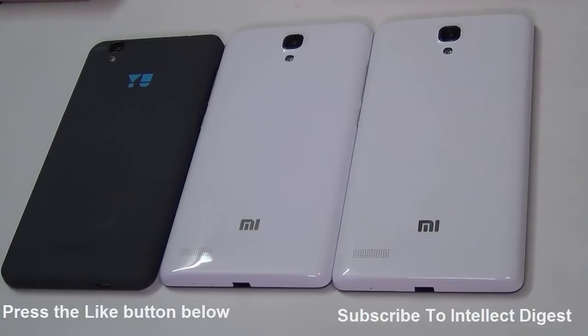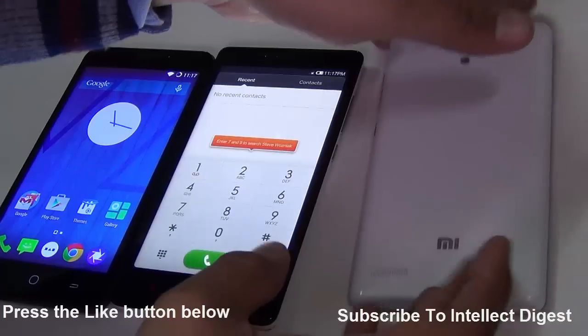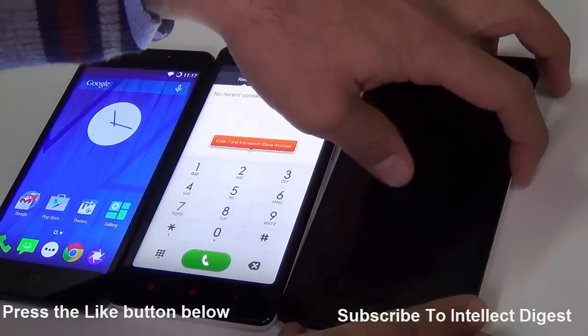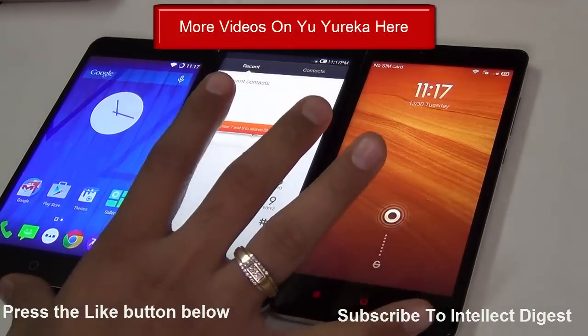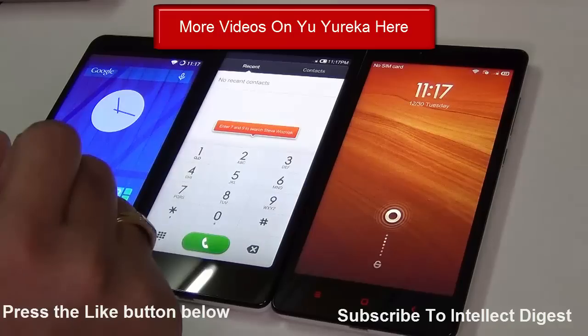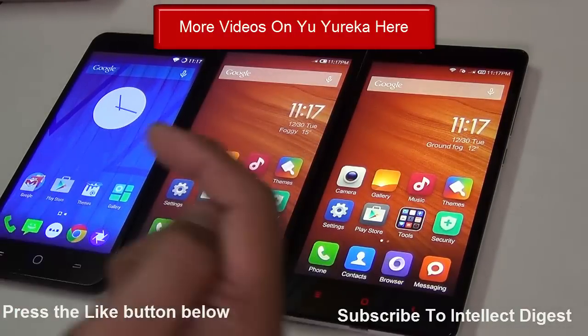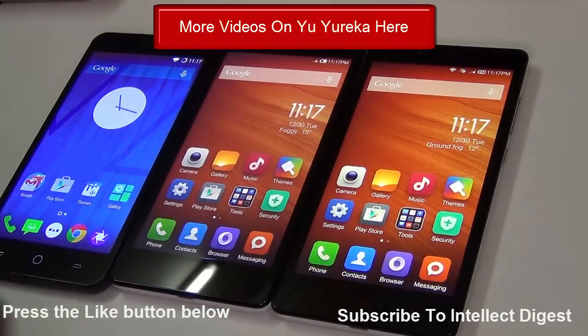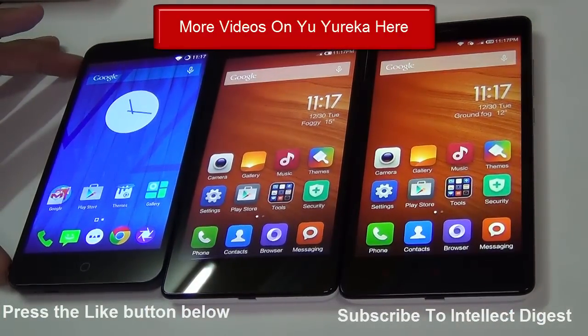That's what I feel about these phones — but what do you think? Do let us know in the comments section below whether our choice is appropriate, or which phone you would pick. We hope you enjoyed this comparison of the Redmi Note versus Yu Eureka. If you did, give us a thumbs up, check out our other videos in the playlist, and press the red subscribe button to get the latest video updates as soon as we release them. This is your host Rohit Khurani, signing off — thanks for watching!